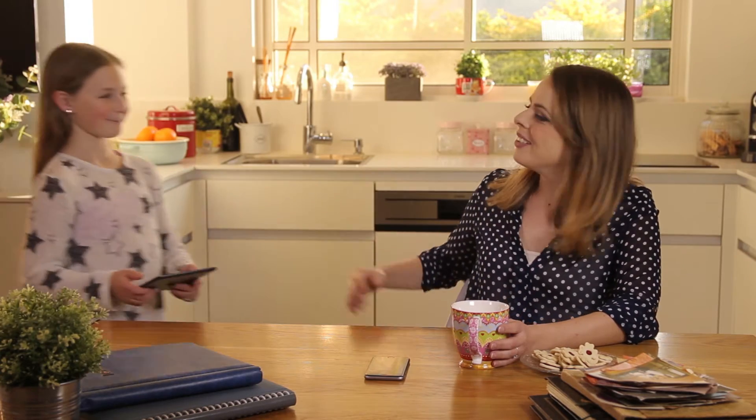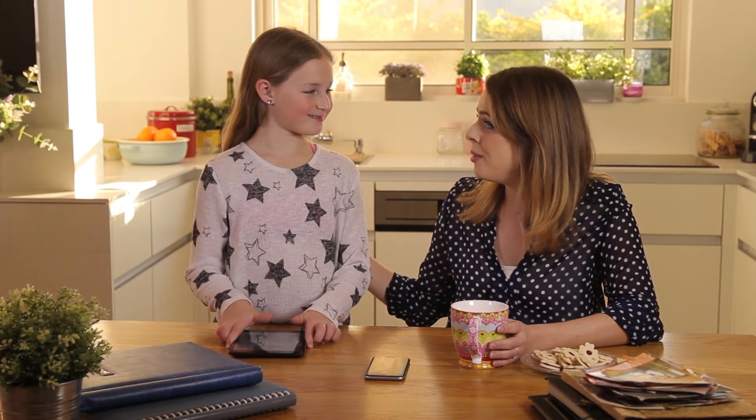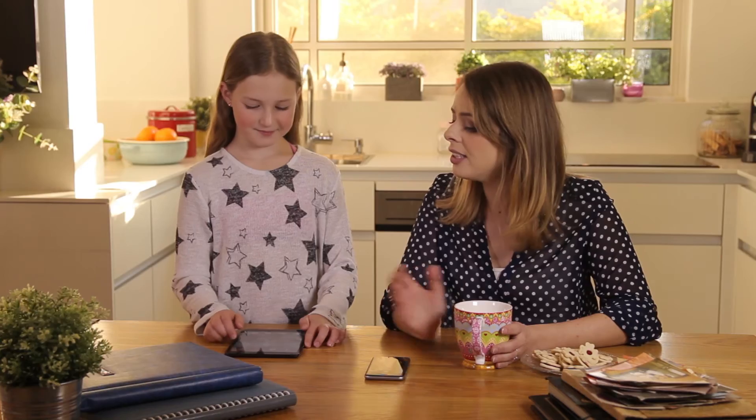Hey Lily! Want to see some photos of mine from when I was a baby? Let's use Photomine on the iPad. Because I signed up to Photomine and my photos are already backed up, they'll now show up on the iPad when I sign in with my Photomine account. Here you go Lily!